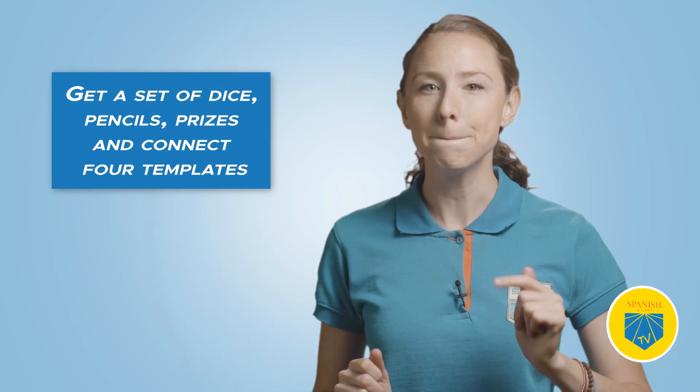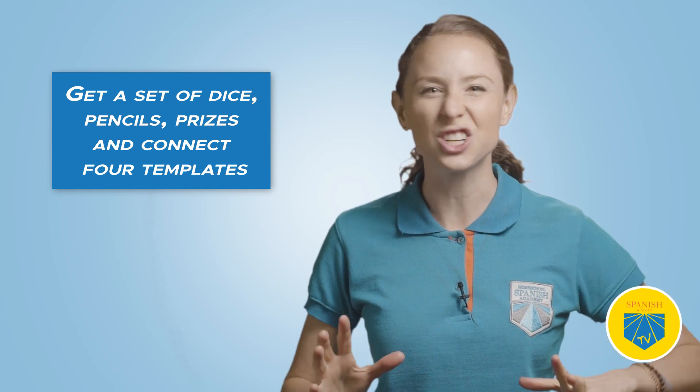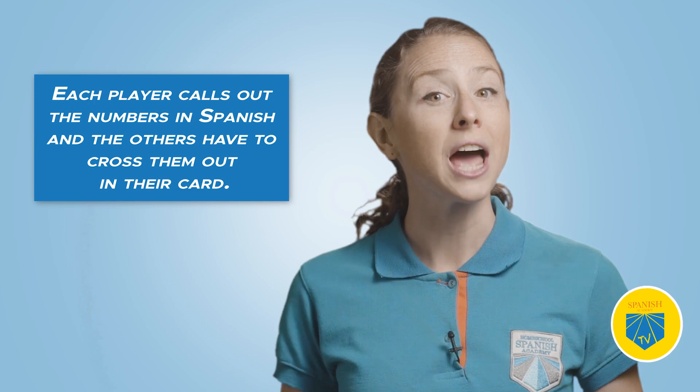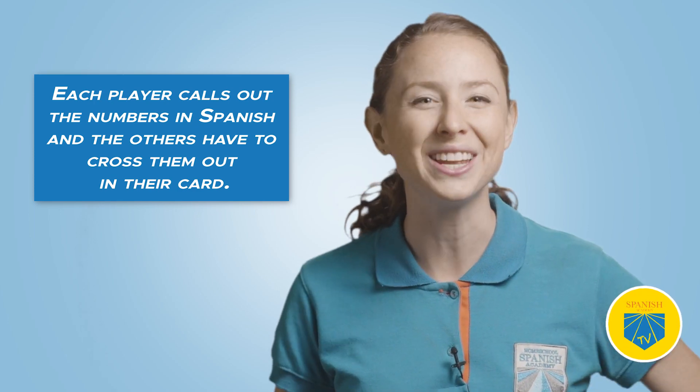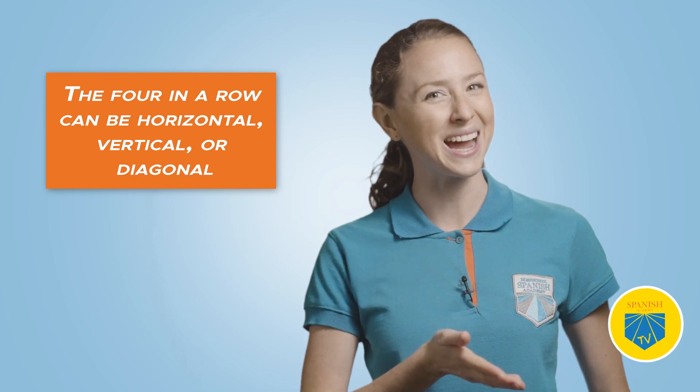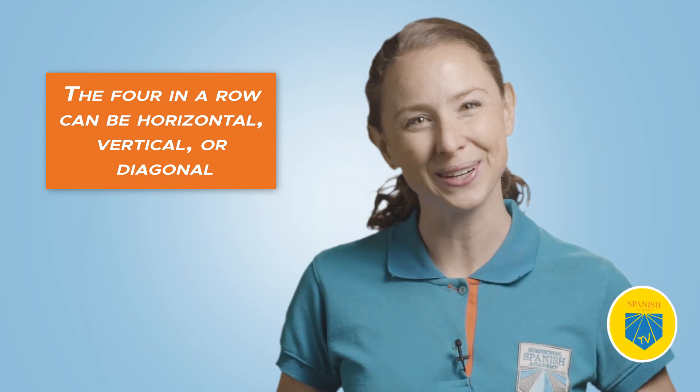Five: Cuatro en Raya — Connect Four. Another classic for elementary students. Get a set of dice, pencils, prizes, and Connect Four templates you can download from the blog post. Have your students take turns rolling the dice and adding them together. Each player calls out the numbers they get in Spanish and the others cross them out on their card. Those who cross four in a row win a point — the four in a row can be horizontal, vertical, or diagonal. Add up the points at the end to see who wins.